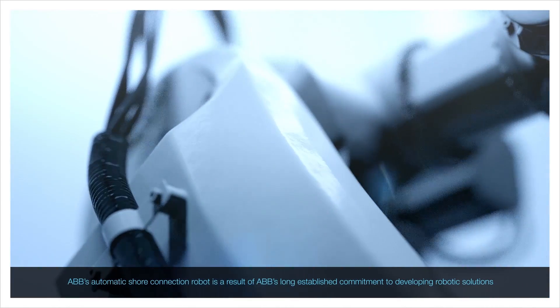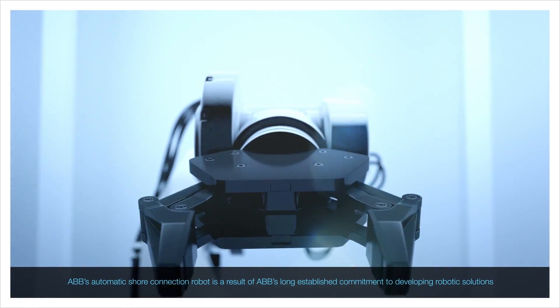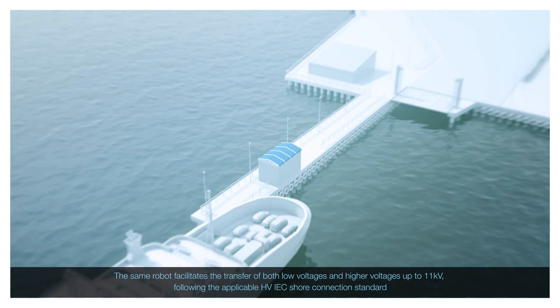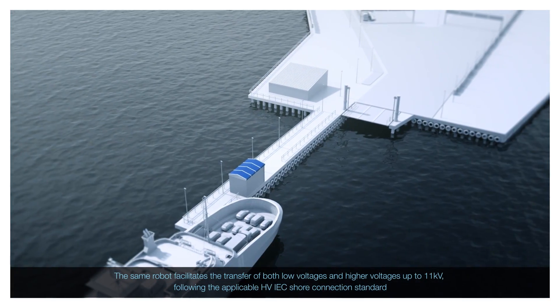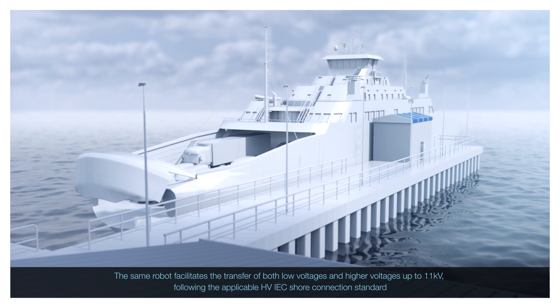ABB's automatic shore connection robot is a result of ABB's long-established commitment to developing robotic solutions. The same robot facilitates the transfer of both low voltages and higher voltages up to 11 kilovolts, following the applicable HV IEC shore connection standard.